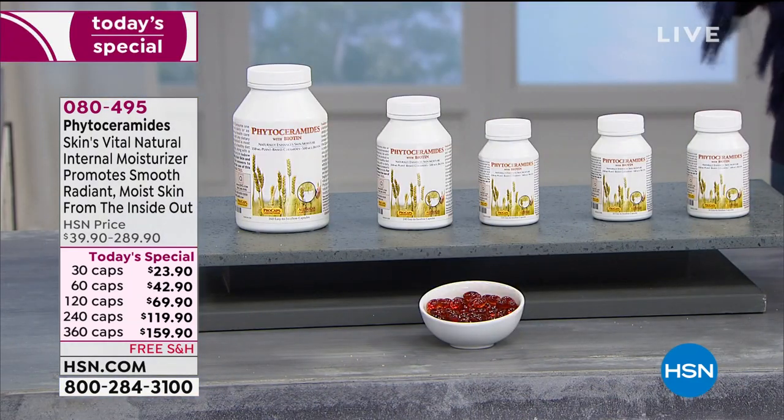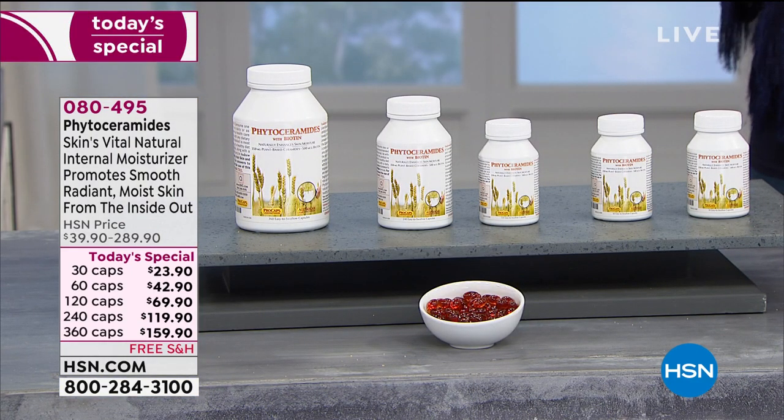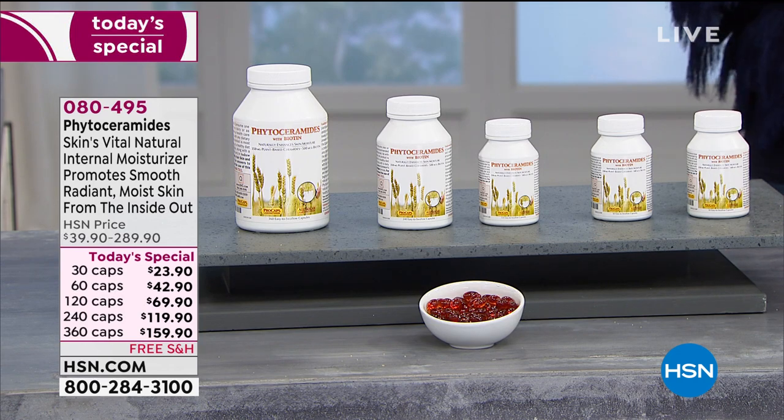I woke up early today. You just walked in front of the camera. Sorry, I'm just teasing you. But here's what's happening: we already have so many people who have jumped in to order early.